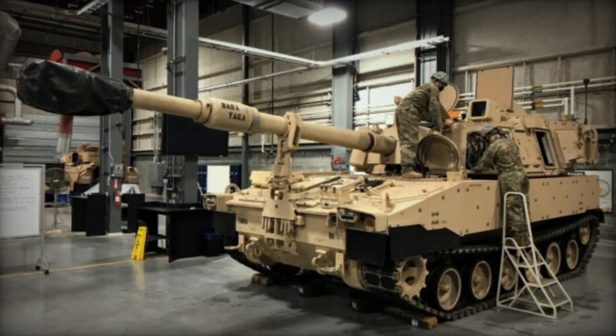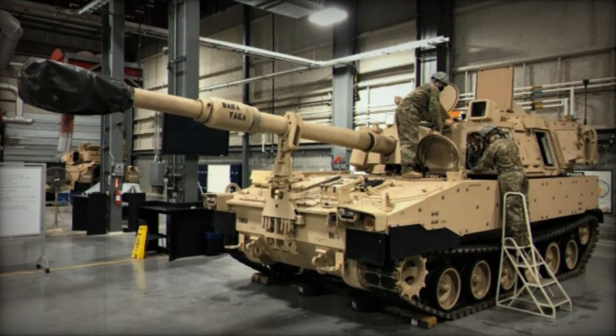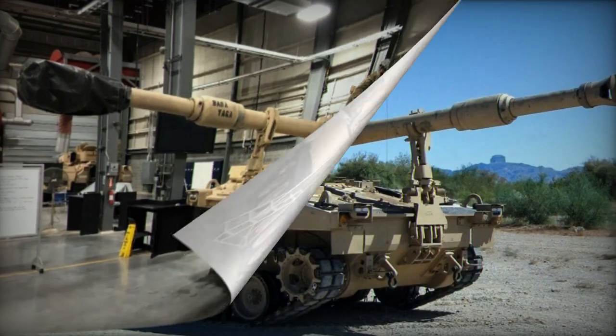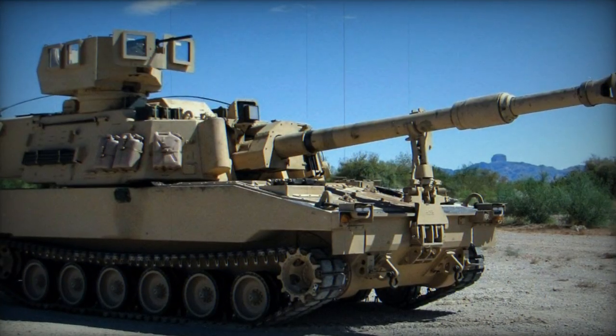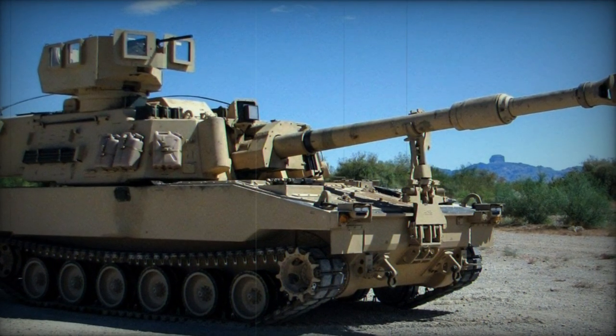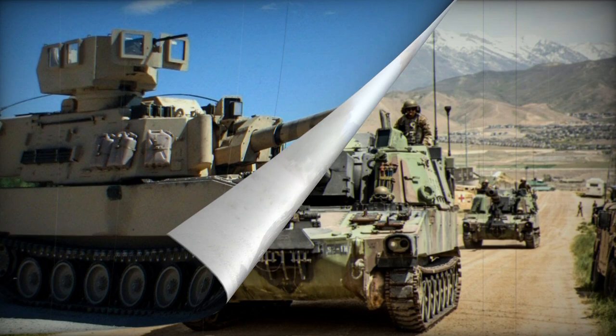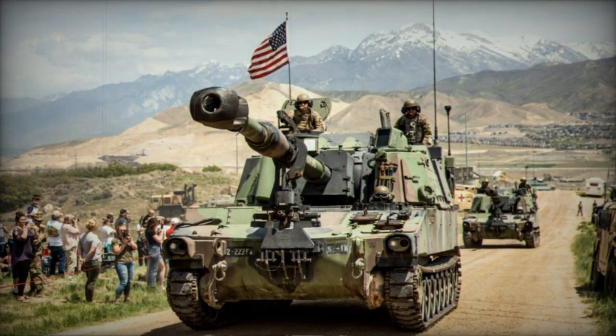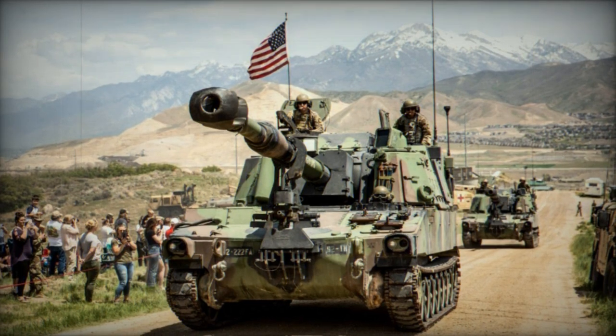The M109A7 stands as a novel artillery system designed for the U.S. Army, an enhanced iteration of the M109A6 Paladin. Originally termed the M109A6 PIM, or Paladin Integrated Management, its debut prototype surfaced in 2007. Informally, it continues to be associated with the name Paladin.